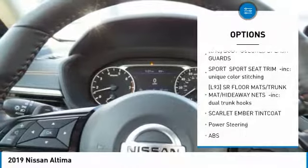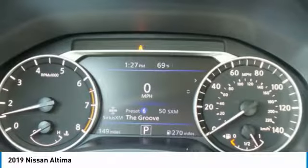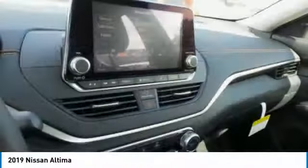Front performance tires, rear performance tires, driver illuminated vanity mirror, and four-wheel disc brakes.